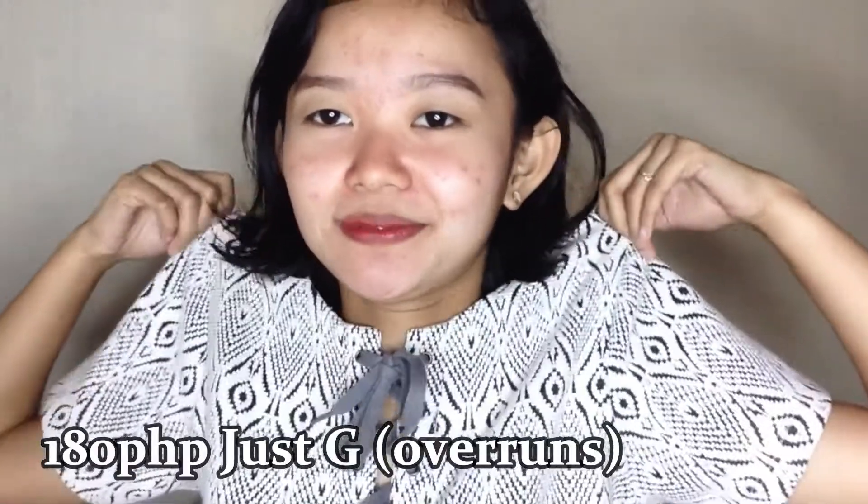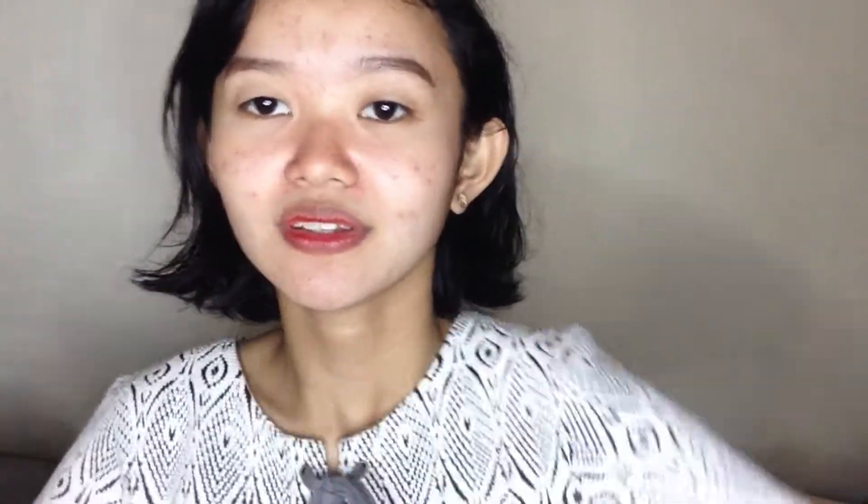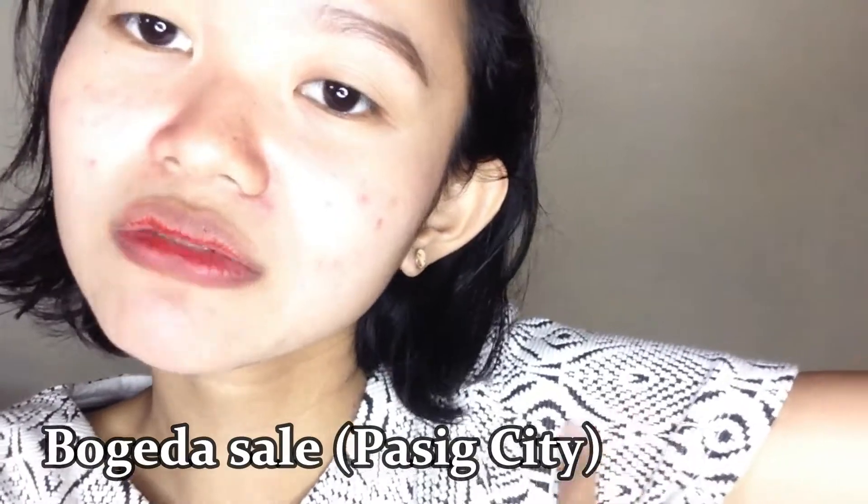So eto, unahin ko na rin ito para kasi itong suot ko ngayon — overruns ng Just G. Crop top sya and eto yung printed design nya. Ang klase lang kasi pwede syang ipartner sa maong. Halos lahat naman ang nabili ko pwede ipartner sa mga denim. Sobrang ganda nya! Crop top lang sya with a patahit-tahit design — ang cute lang.